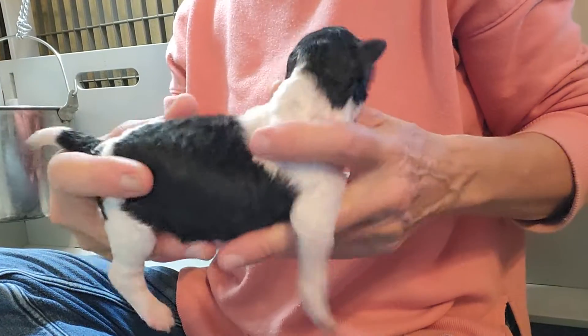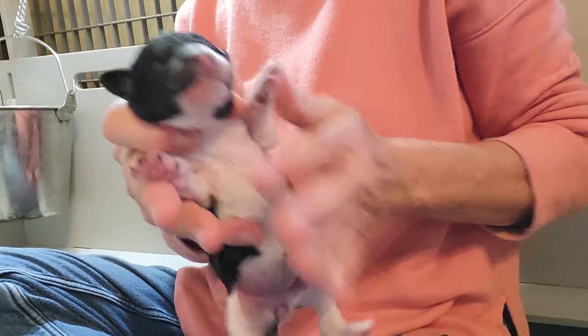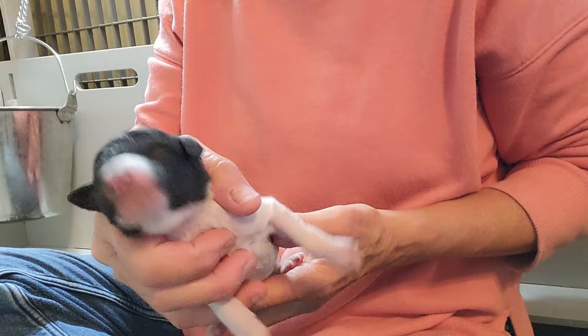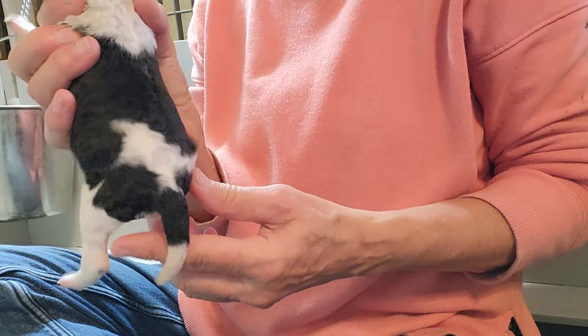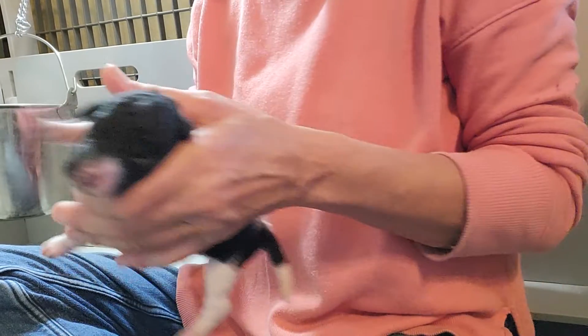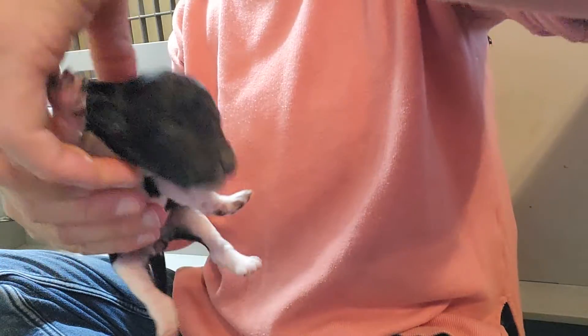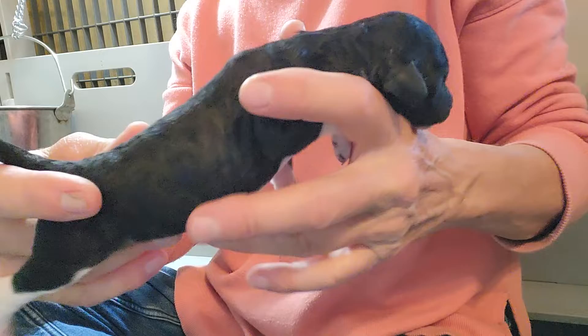This was the last girl that was born — a little party girl. Big white collar, white on her muzzle. I think this is the smallest little girl in the litter.